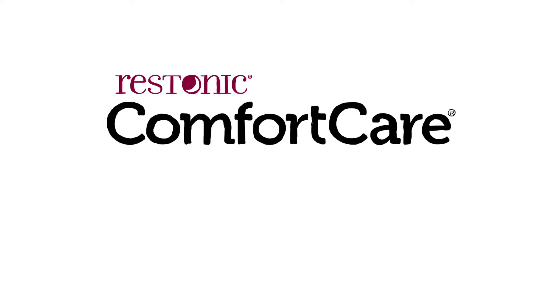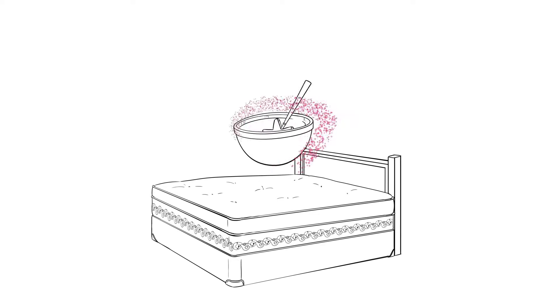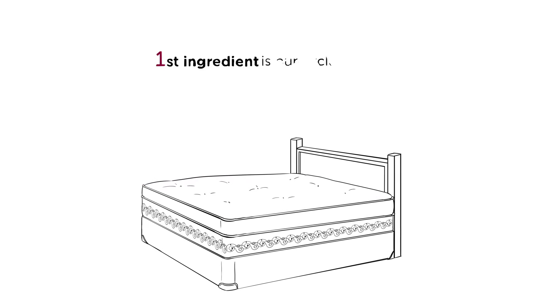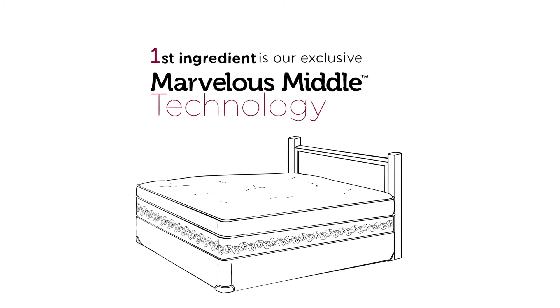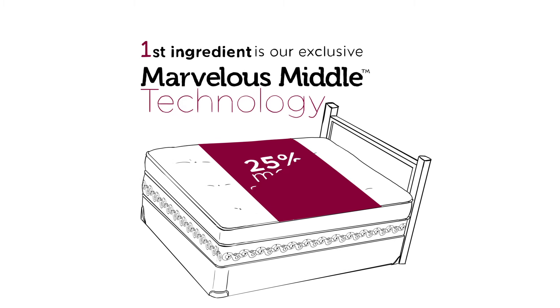How do Restonic's Comfort Care mattresses support your dreams? We've crafted our own recipe for better sleep. Our first ingredient is our exclusive Marvelous Middle Technology, providing 25% more support in the middle where you need it most.